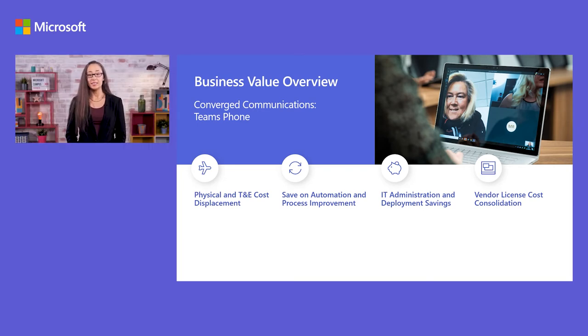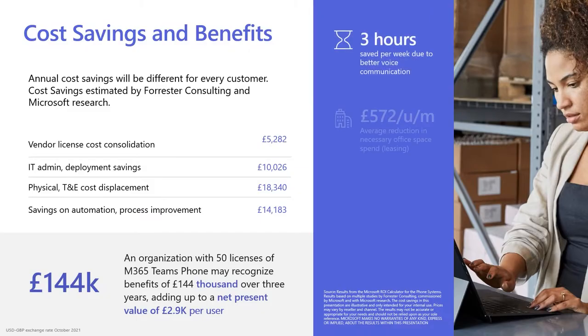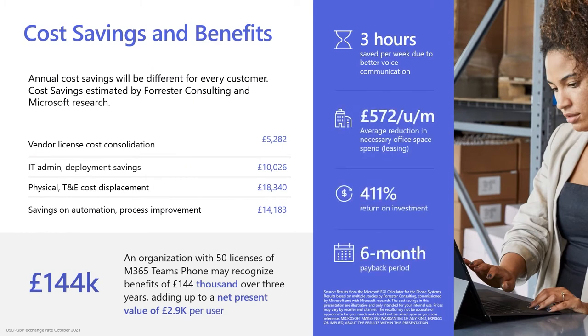Process improvement and savings made from automation and gains from improved voice communications. Savings from simplified management and support — so reduced cost of PBX administration, equipment and licensing — plus savings made from consolidating everything into one platform. If you're interested in knowing what this means for your business specifically, I would recommend reaching out to a Microsoft partner who can advise you. Potential cost savings can vary based upon your business size, deployment schedule, cloud adoption maturity and a number of other variables.